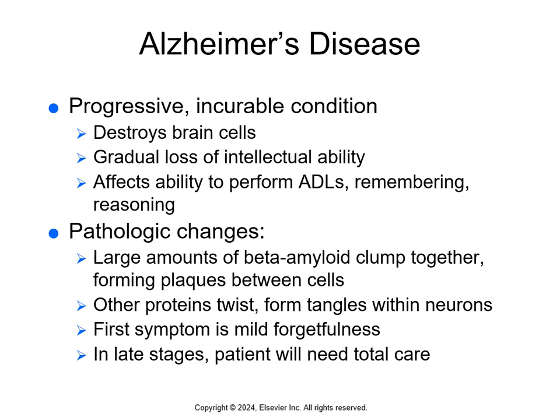Alzheimer's, or dementia, is a progressive incurable condition that destroys brain cells. There is a gradual loss of intellectual ability affecting the ability to perform ADLs, remember, and reason. In the body, large amounts of beta amyloid plaques clump together between the cells in the brain, and other proteins twist and form tangles within neurons. The first symptom is mild forgetfulness; in later stages, the patient will need total care until death. Neurons die in areas of the brain important to memory. Age is the greatest risk factor.